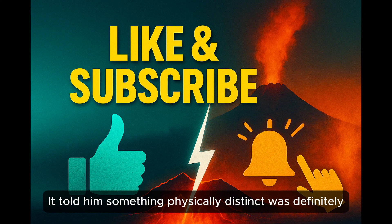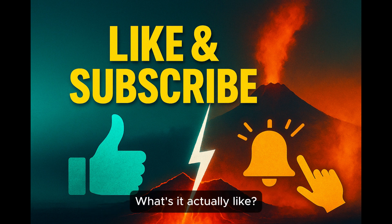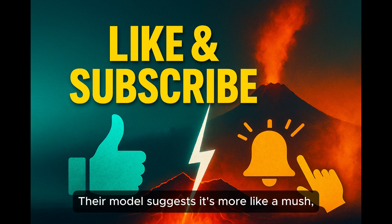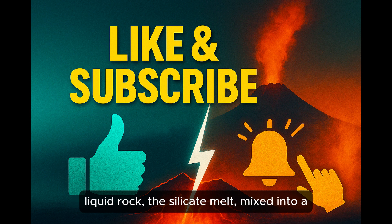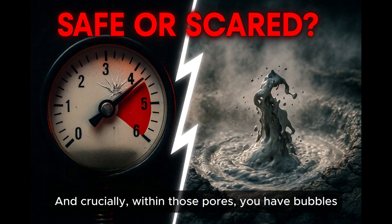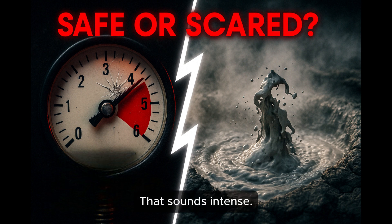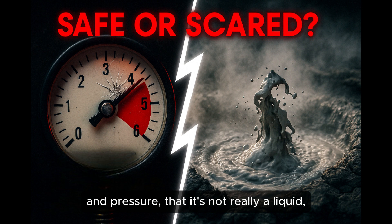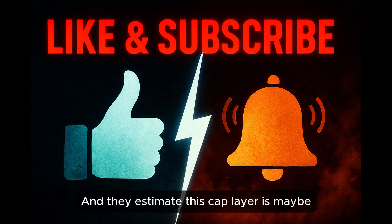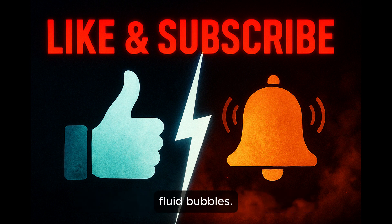Their model suggests the layer is more like a mush — a mixture of partially molten rock, the silicate melt, mixed into a porous rock structure. And crucially, within those pores, you have bubbles of gas and fluids. Specifically, they think it's supercritical water — water under such incredible heat and pressure that it's not really a liquid, not really a gas, but something in between. They estimate this cap layer is around 14% porous overall, and about half of that pore space is filled with these fluid bubbles.